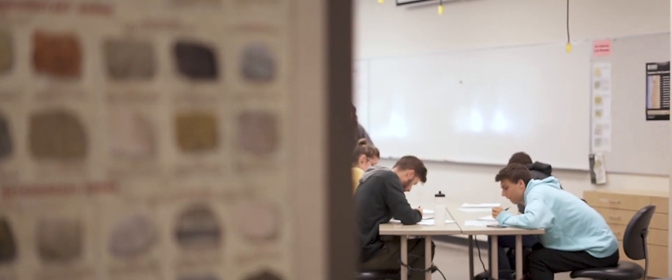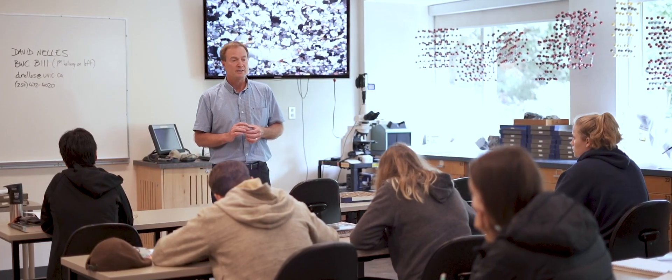One thing I do is serve on the academic affairs subcommittee. I also vet applications from people looking to become registered.